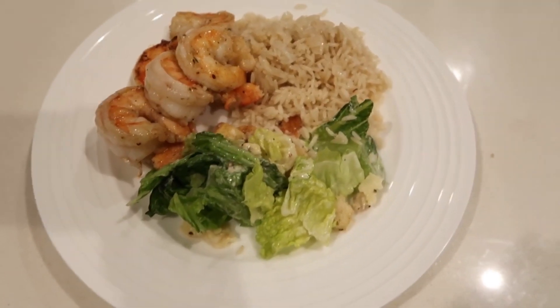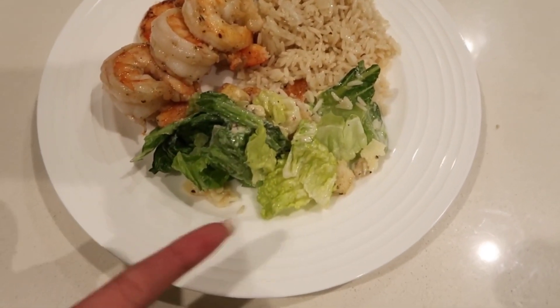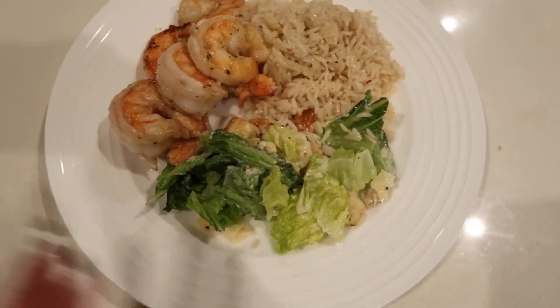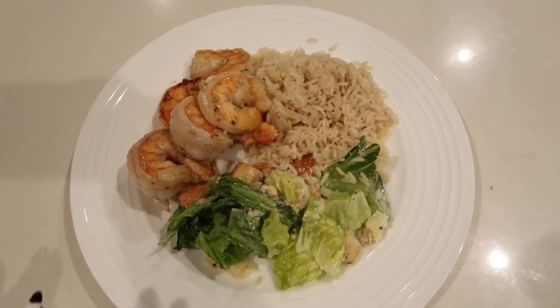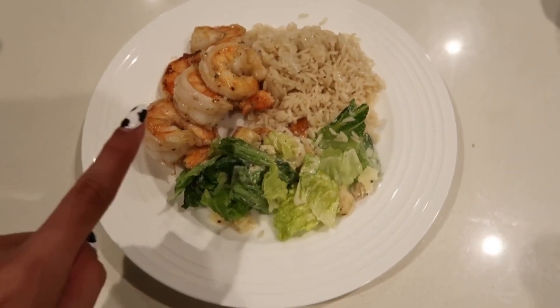This is my dinner — some shrimp, rice, and the same Caesar salad I made earlier. Like I mentioned, you can literally get that salad and use it for multiple meals: lunches, dinners, you get it.